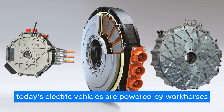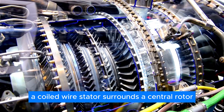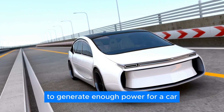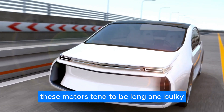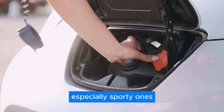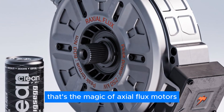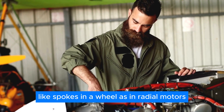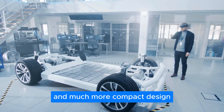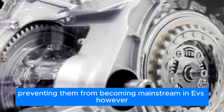Today's electric vehicles are powered by workhorses called radial flux motors — think of them like donut-shaped electromagnets. A coiled wire stator surrounds a central rotor packed with permanent magnets. This design is efficient and reliable, but it has a flaw: size. To generate enough power for a car, these motors tend to be long and bulky. Axial Flux motors offer a potential game-changer, especially for sporty EVs. Imagine a motor shaped like a frisbee — flat and compact, yet just as powerful. Instead of the magnetic force flowing radially like spokes in a wheel, it flows parallel to the spin like a record player, allowing for a much more compact design. Building these flatter motors has been a hurdle preventing them from becoming mainstream, but things are changing.